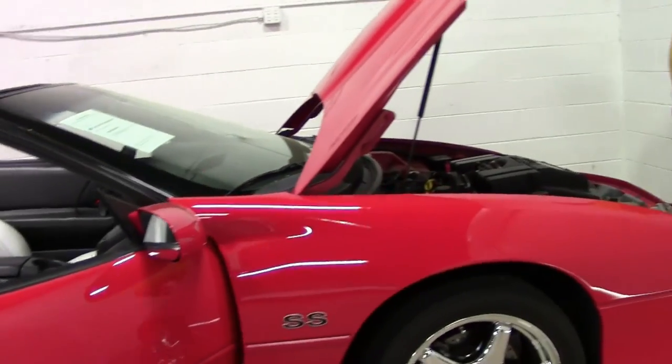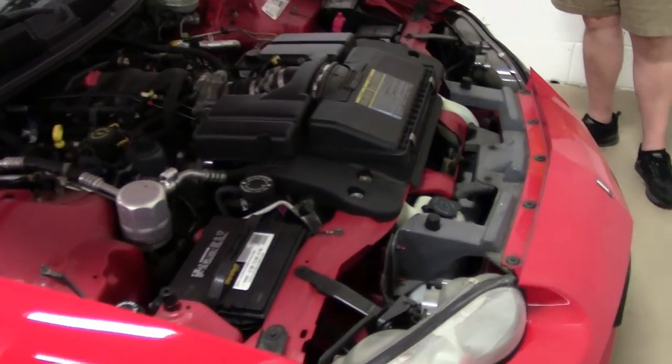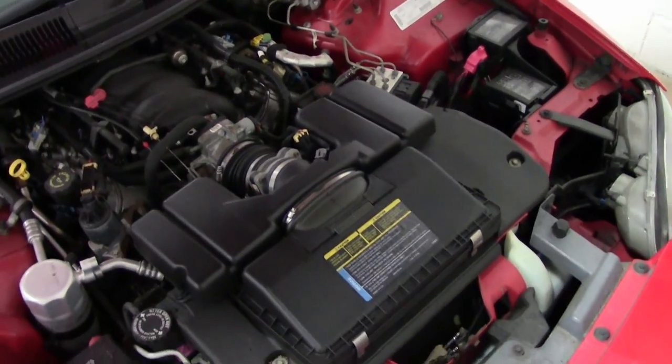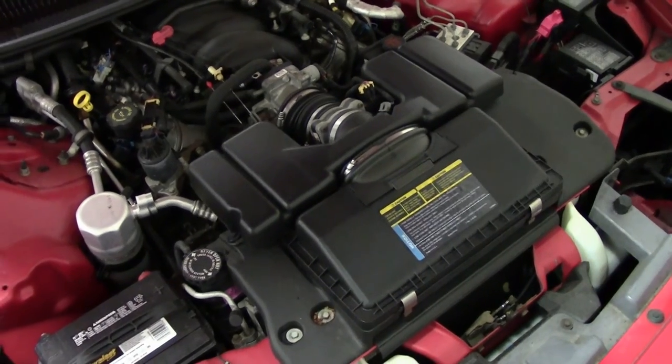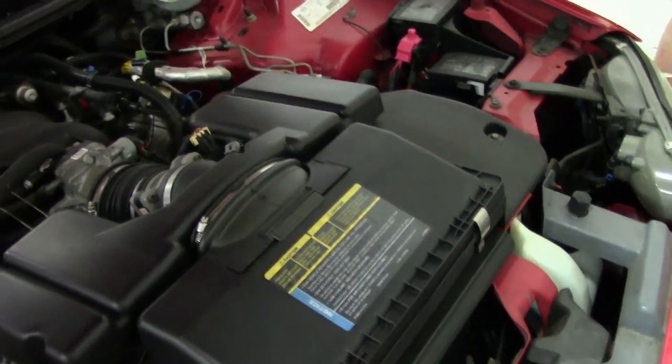As we move up to the power plant itself, there she is. I've driven this car and it will definitely knock your socks off. Just a nice Camaro to put in your stable.